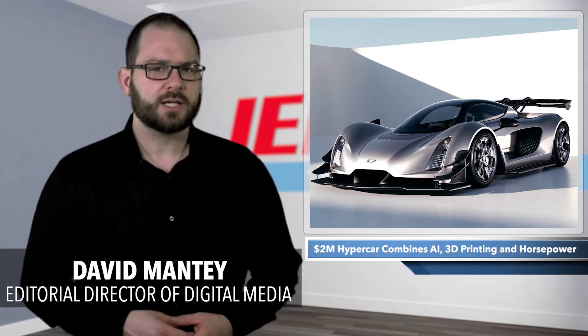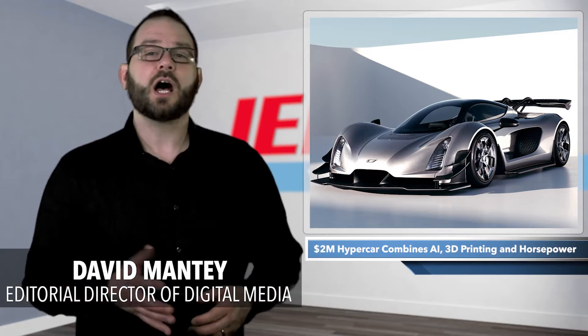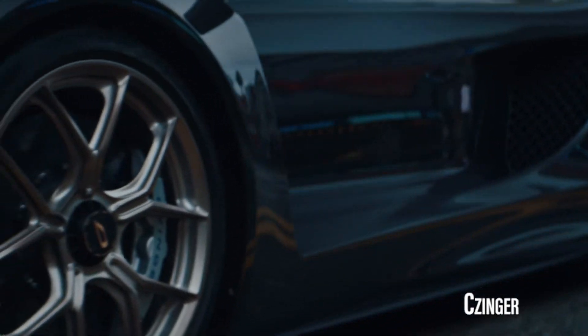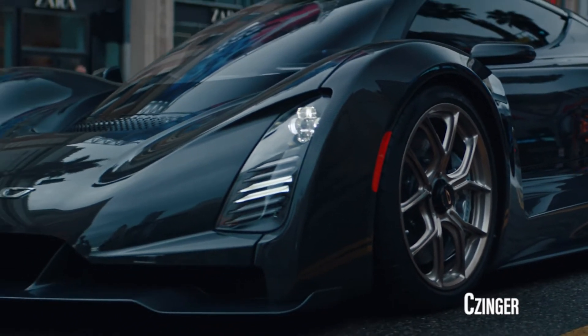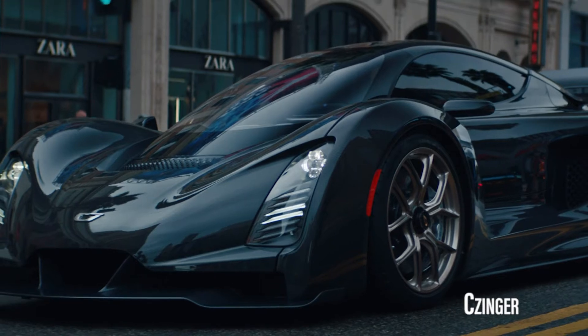Last March, right before the temporary collapse of society and cancellation of every major auto show, Los Angeles-based Zinger unveiled a first look at its 21C hypercar. The hybrid vehicle touted a unique production process that promised to revolutionize automotive performance.